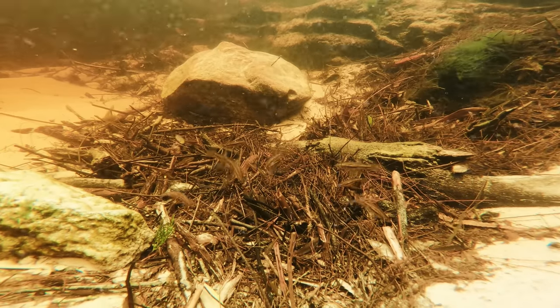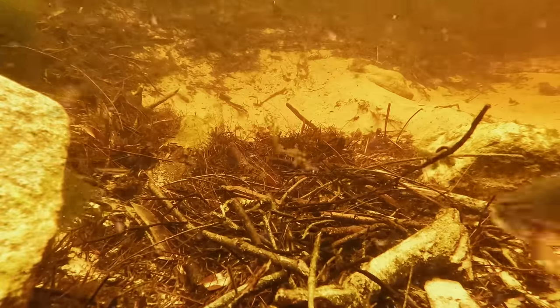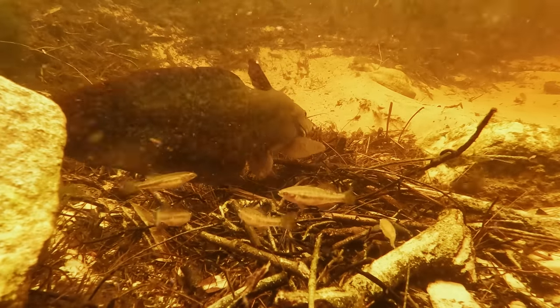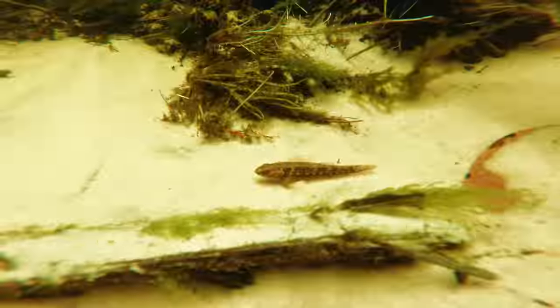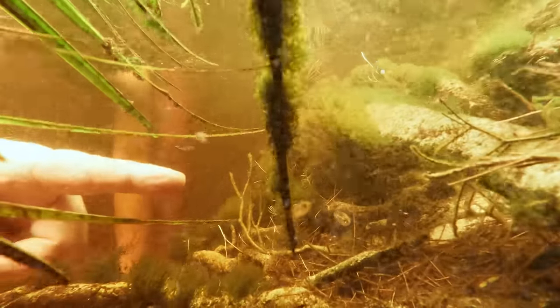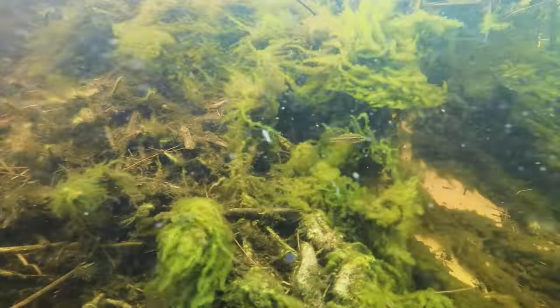Gudgeons are a common micro predator here in the creek. The rads nearby see this opportunity and also join in on the feast. The male soon returns, bringing an end to the ambush, but the gudgeons and rainbows sit and wait patiently for their next opportunity. While exploring, we also found many other interesting invertebrates and fish. Something I found very interesting, which Jason pointed out to me, was the thriving population of a small endangered species known as the oxaline pygmy perch. Oxaline pygmy perch are listed as an endangered species in Australia due to threats such as habitat loss, water pollution, and competition with introduced fish species.